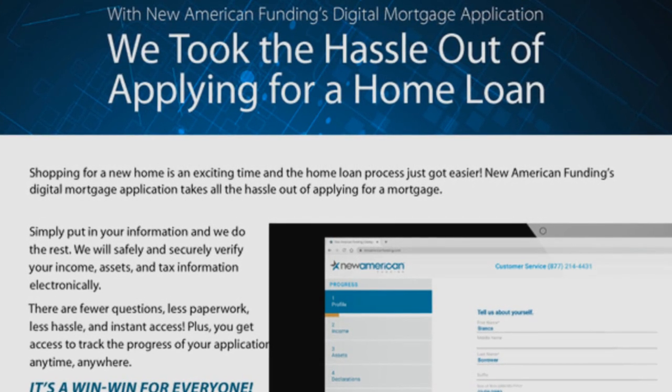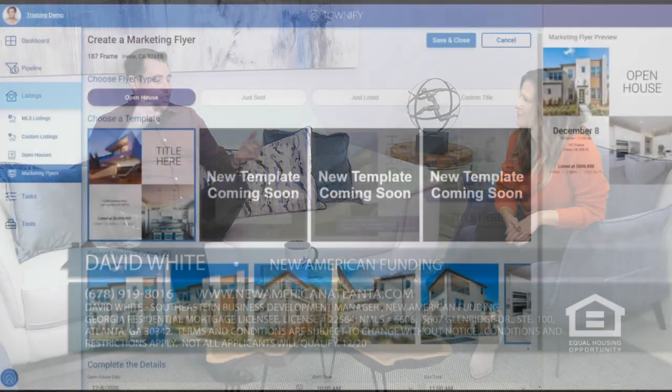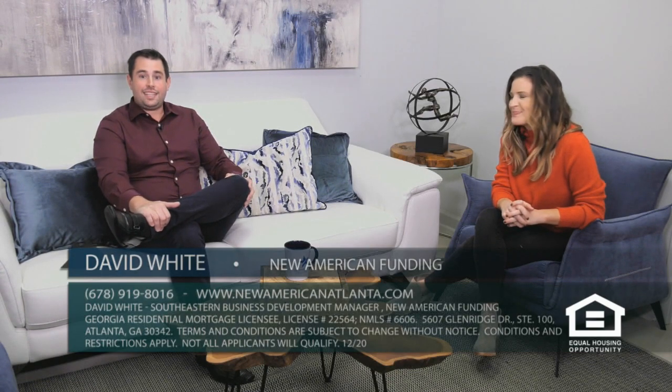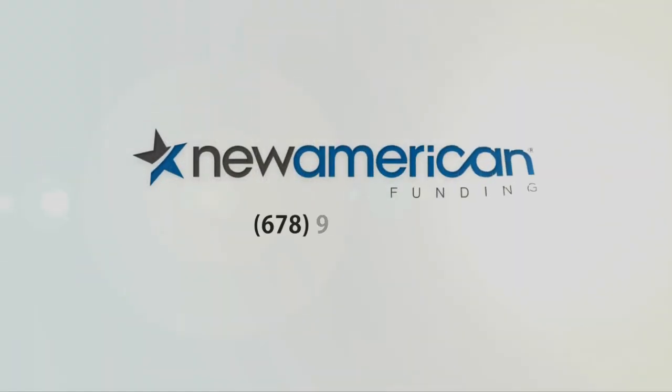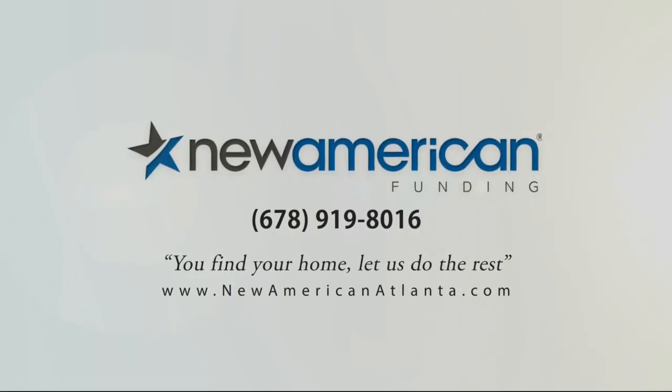On the agent side, it's not just following the loans — there are other tools as a part of the website as well. It actually speaks directly to the MLS. The agent goes to the website, signs in their information, and can actually create flyers, URLs, and full listing presentations for their clients and potential clients right from the same application website. For agents, check out townify.com. If you're a customer, please reach out to us — phone number 678-919-8016 or newamericanatlanta.com. You find your home. Let us do the rest.